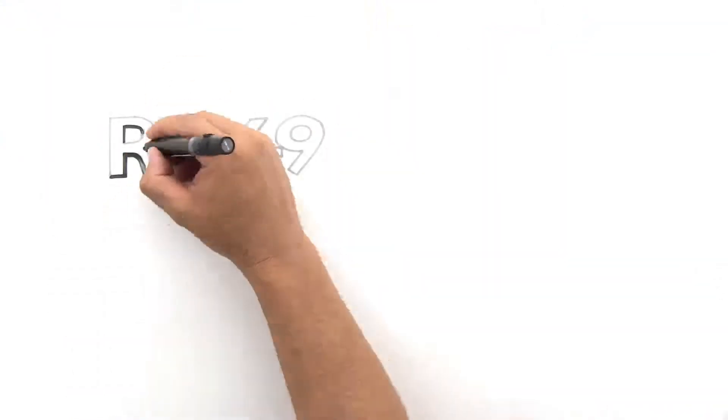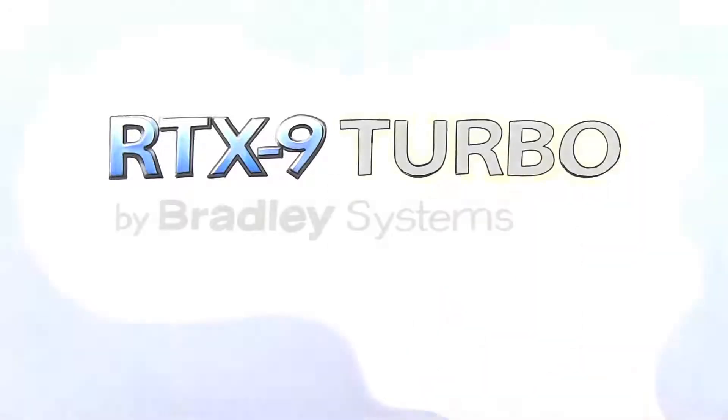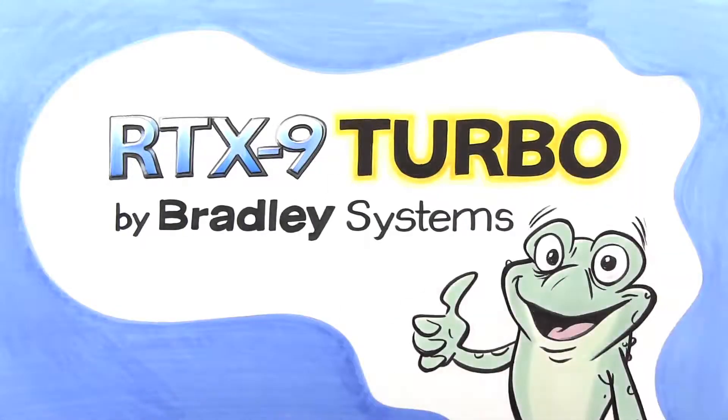You shouldn't have to jeopardize your firstborn for a clean fleet. Try RTX 9 Turbo by Bradley Systems today. No frogs are harmed in the making of this video.